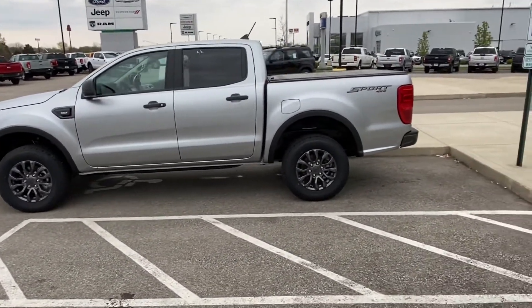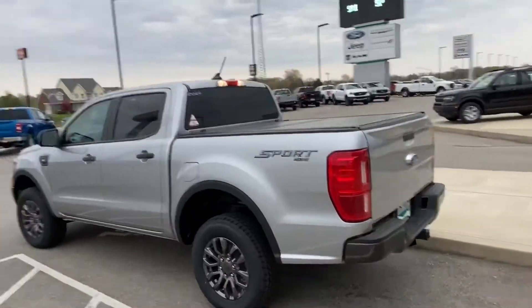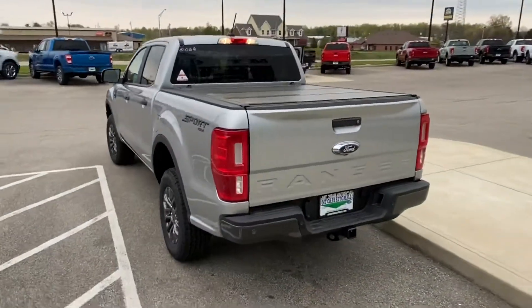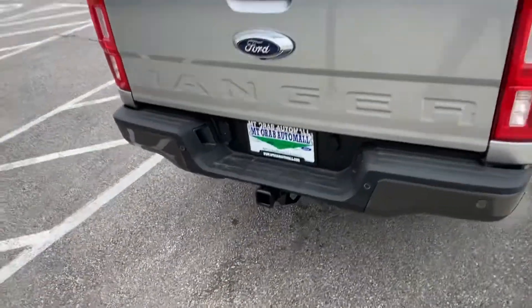I love the Sport Appearance Package because I really like the dark wheels here. As you can see, we already put the tonneau cover on this bed, so that's one less thing you would have to buy after you made the purchase here. Comes with the trailer tow package.